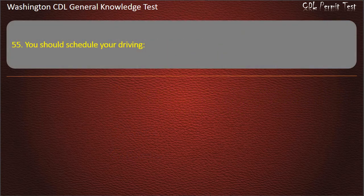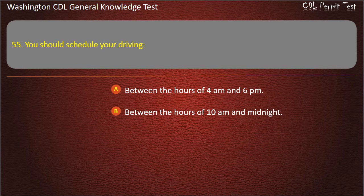Question 55. You should schedule your driving: Between the hours of 4 a.m. and 6 p.m.; Between the hours of 10 a.m. and midnight; For the hours you are normally awake. Answer: For the hours you are normally awake.